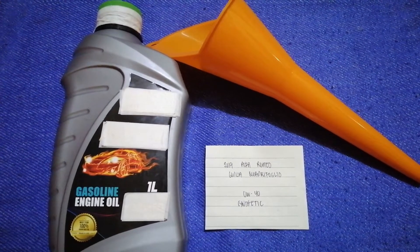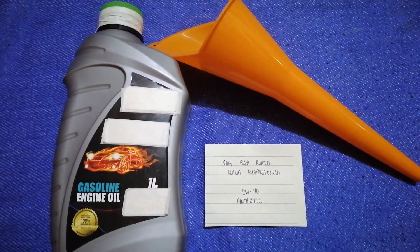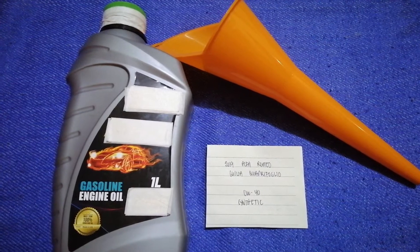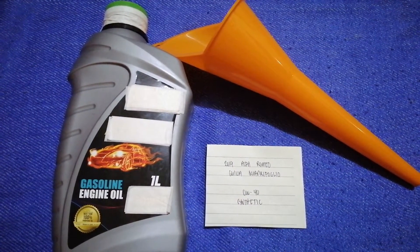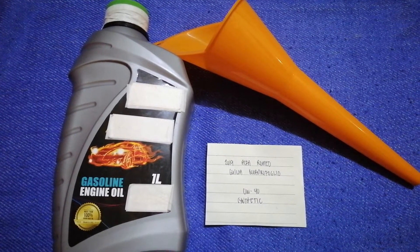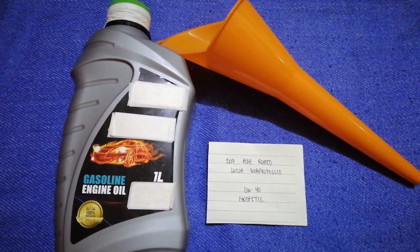The oil type for the 2019 Alfa Romeo Giulia Quadrifoglio is 0W-40 synthetic. This oil type is only the manufacturer's recommended oil type. Keep in mind that the type of oil could change depending on the year and mileage of your car.